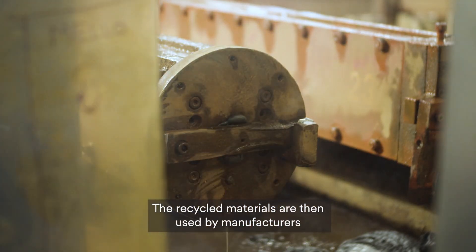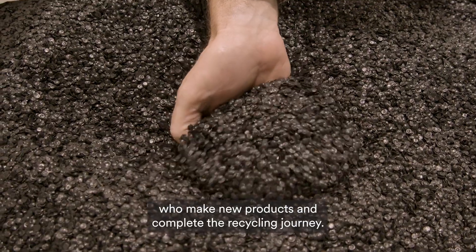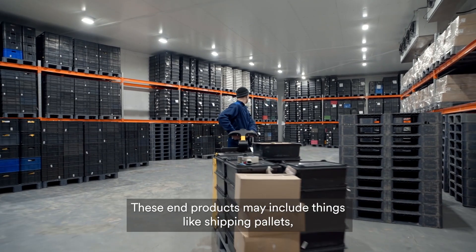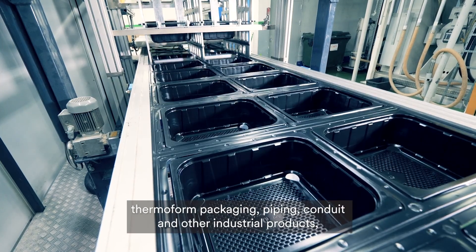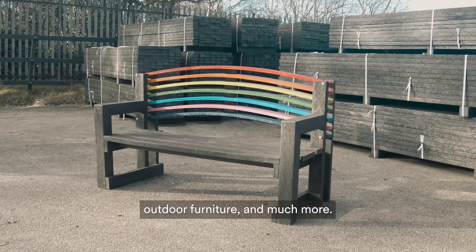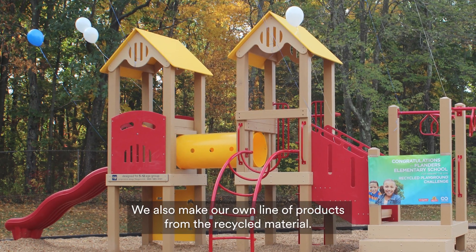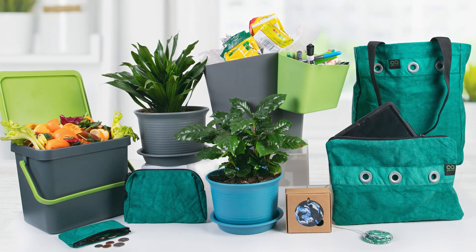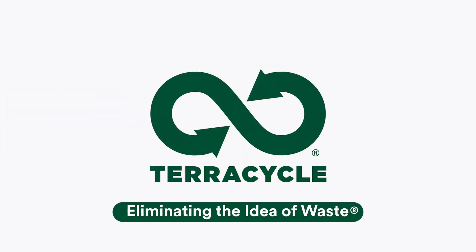The recycled materials are then used by manufacturers who make new products and complete the recycling journey. These end products may include things like shipping pallets, thermoform packaging, piping, conduit, and other industrial products, outdoor furniture, and much more. We also make our own line of products from the recycled material. And that's how we're eliminating the idea of waste when it comes to snack wrappers.